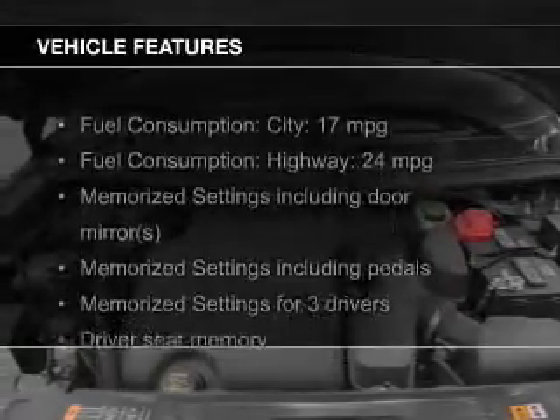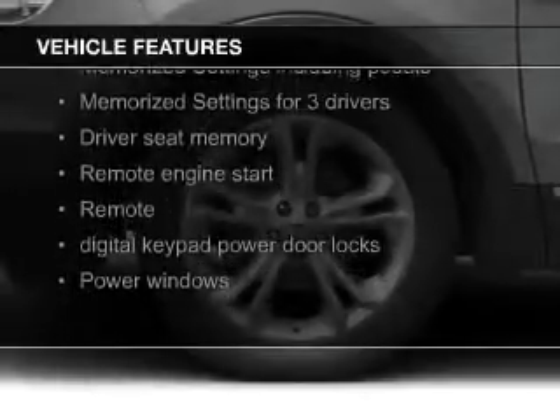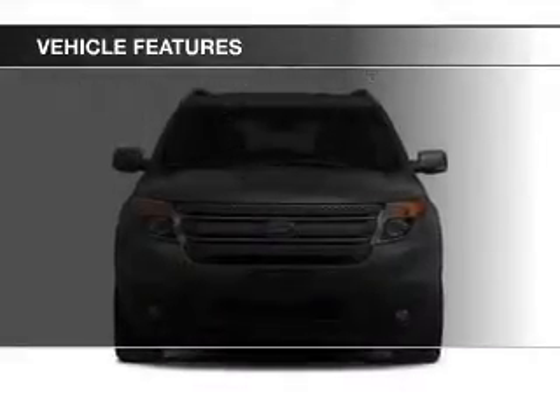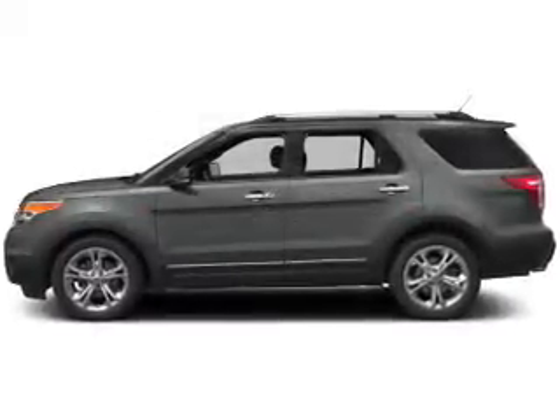The features include push-button start, leather seats, heated seats, power-folding mirrors, Bluetooth connectivity, Ford Sync voice activation, Sirius XM satellite radio, digital audio input, and auxiliary input.